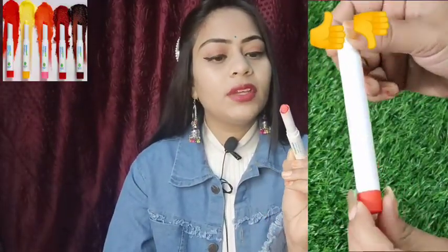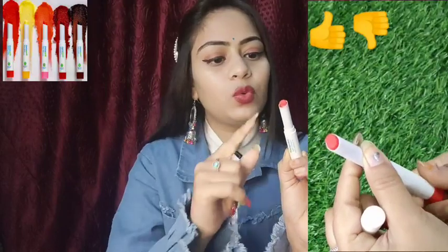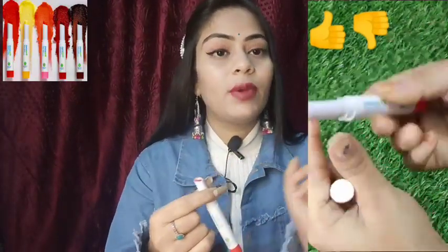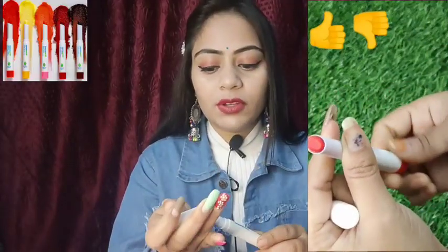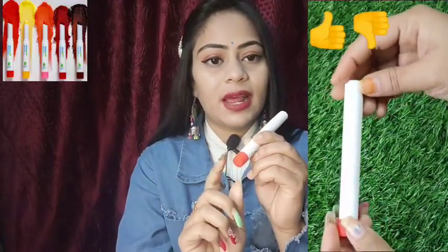But when you apply it, it leaves a little natural shine on your lips — it does not make your lips actually red. It gives a subtle shine. I will show you the color swatch here, so you can confirm what kind of color to expect.